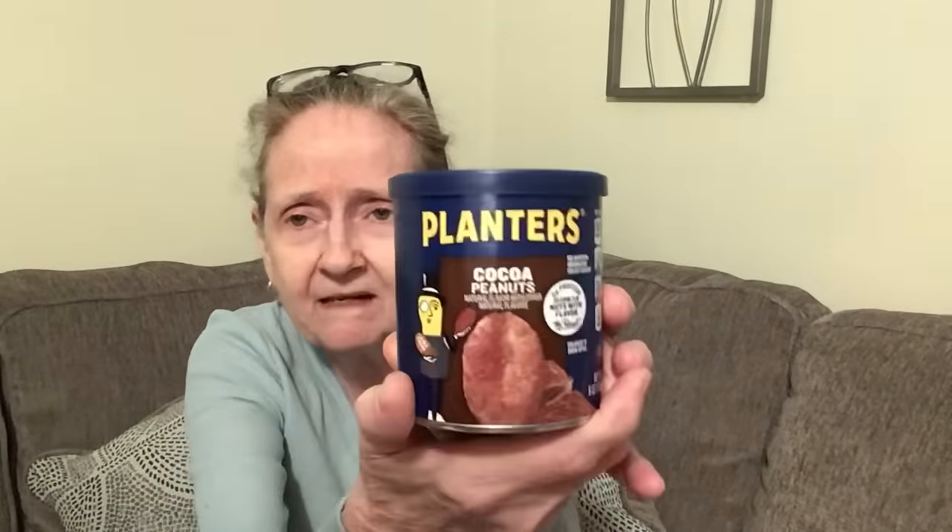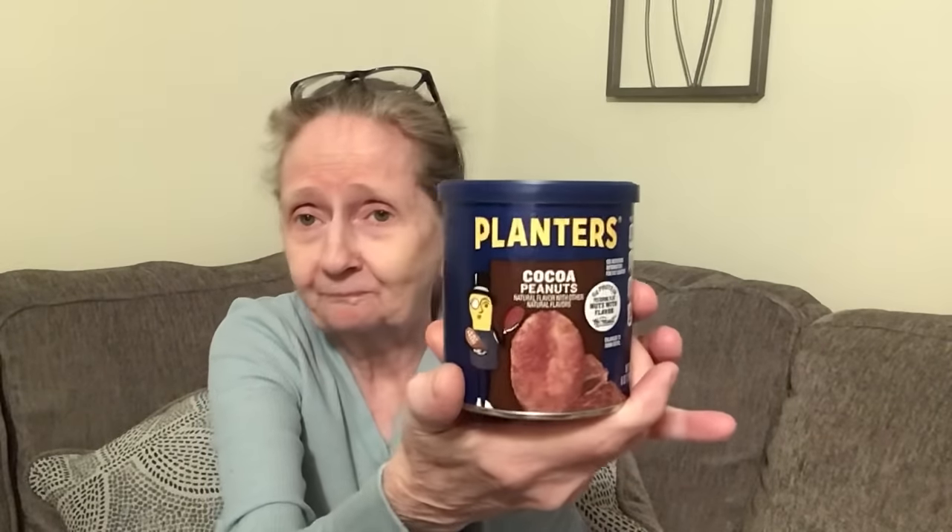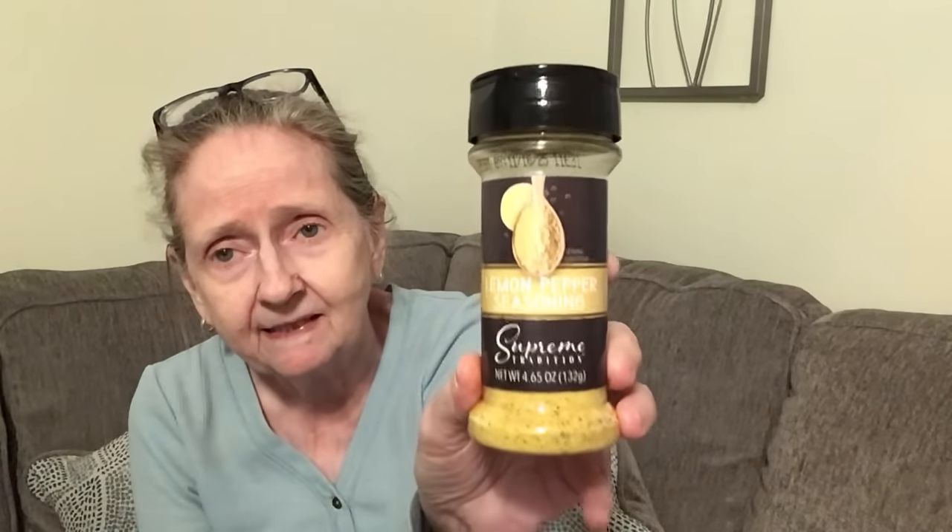I found these Planters cocoa peanuts — six ounces — never had those before, sounded good. Then I picked up this Supreme Traditions 4.65-ounce lemon pepper seasoning. Oh, and one more — I got a pepper grinder! Then I picked up two Dawn antibacterial dish soaps: the apple blossom scent and the orange scent. I needed those — I was all out.